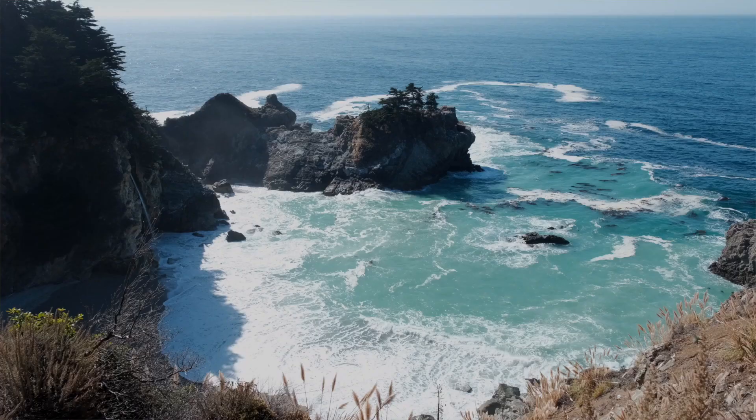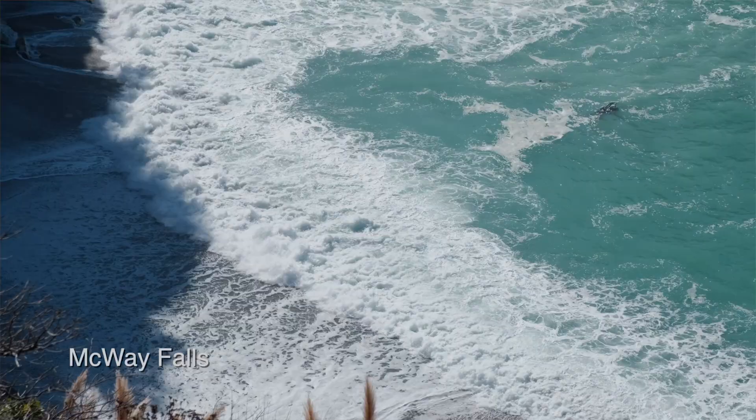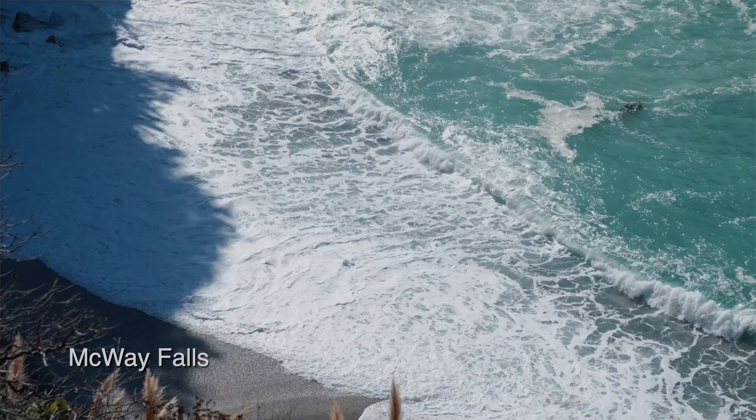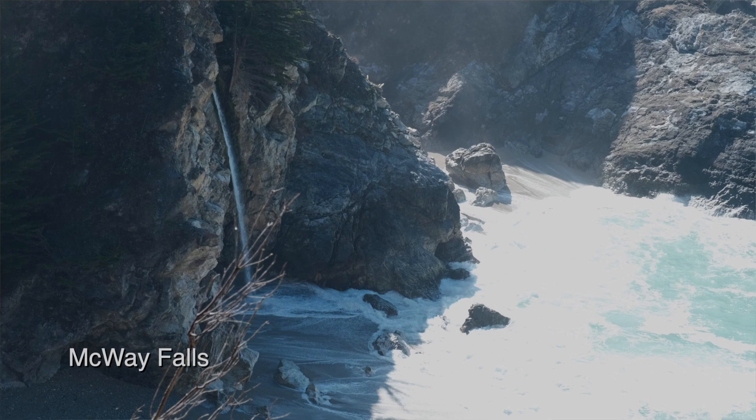The first on our list is McWay Falls. It is a true showstopper, especially at sunset, as the 80-foot waterfall cascades onto the beach from a rugged cliff. Not only is it rare to see something like this in California, it is also quite easy to get to the viewpoint. You can just walk there via the McWay Falls overlook trail, and it is relatively flat. If you want the best experience, go during sunset.